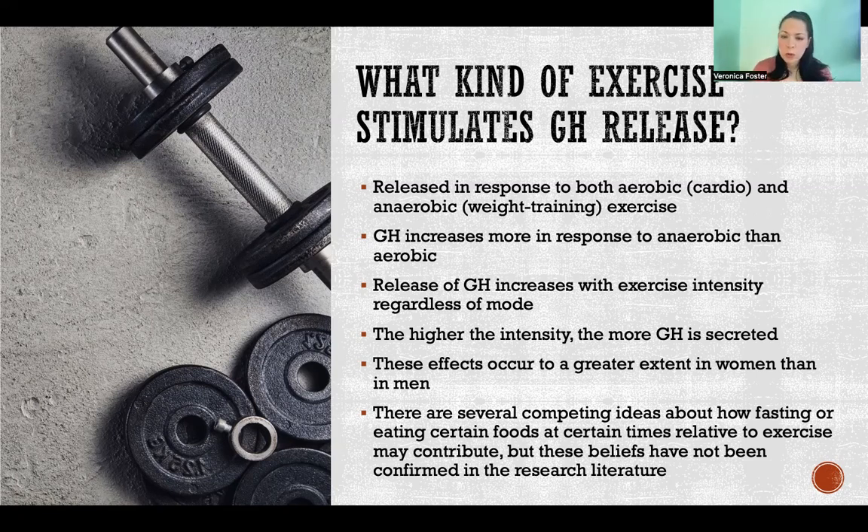Release of growth hormone increases with exercise intensity, regardless of which mode you choose. Whether you are doing aerobic or anaerobic training, the harder you're going, the more growth hormone you're going to secrete. So high intensity is going to cause the greatest amount of growth hormone release.